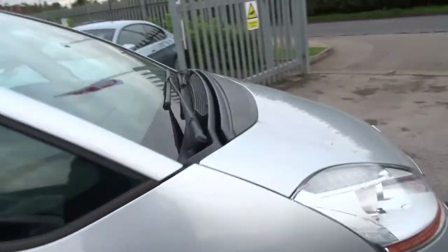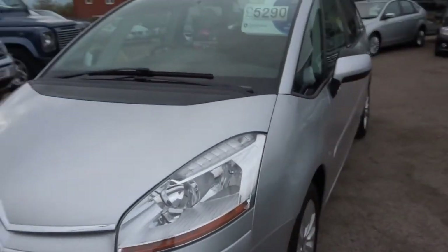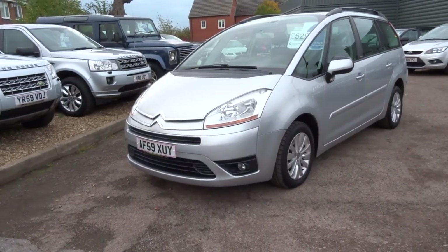This is a fantastically practical car — seven seats, diesel engine — and for the money you really can't quarrel with it. We're asking £5,290 for the vehicle. If you're interested, please do give us a call.